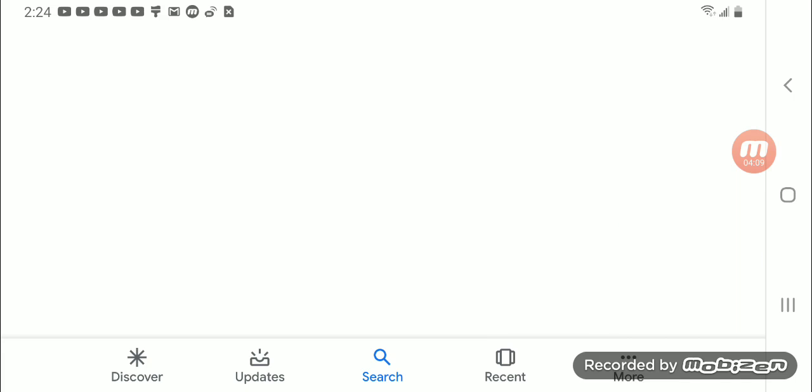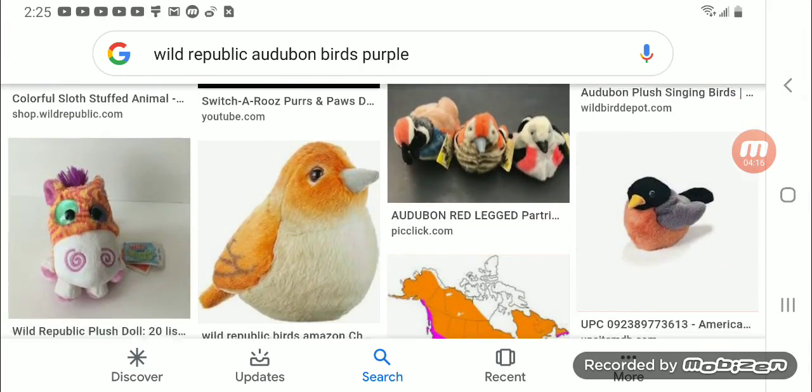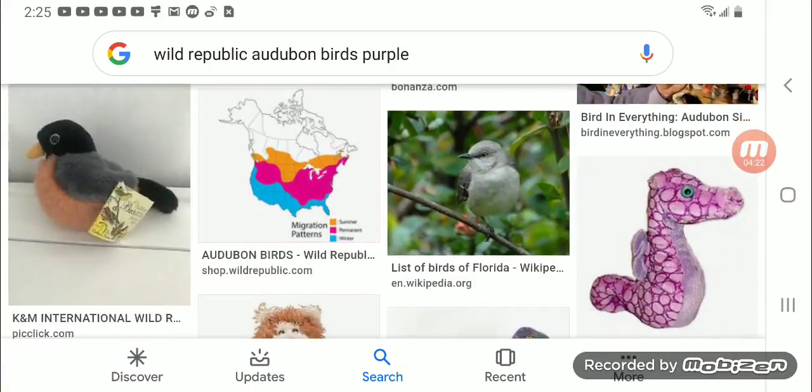Actually, all you have to do is cut open the bird plush, take the little sound box out, find the battery compartment, unscrew it, and put brand new batteries in. If you find one that doesn't work, you can try this method.